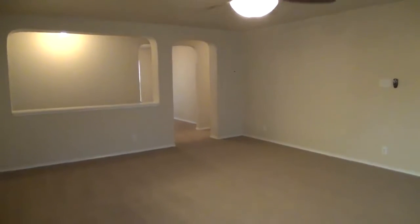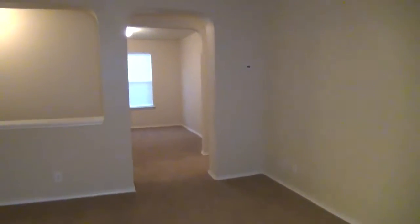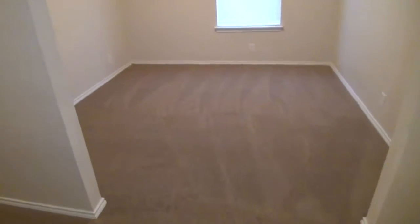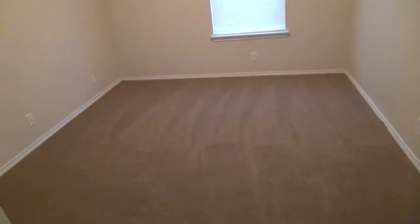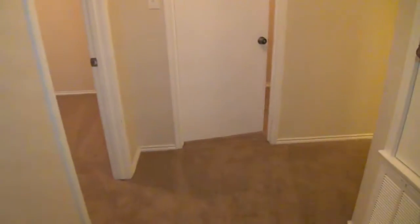There's a nice ceiling fan here in the living room. Right here in the front we've got the office — this would be the office or your optional fourth bedroom. It doesn't have a closet, so it would be considered an office the way it's configured, but it is the size of a regular bedroom if you'd like to use it as another bedroom area.